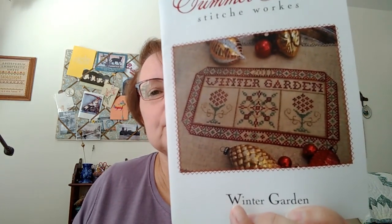There was also a freebie table at Cindy's Retreat. I picked up Summer House Stitch Works — it's called Winter Garden. Really pretty. There were some really nice things on that freebie table.